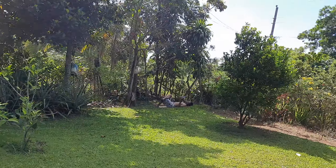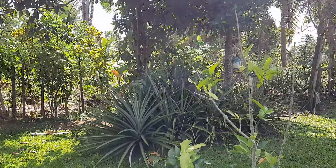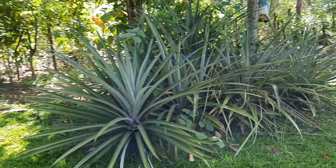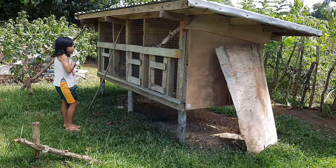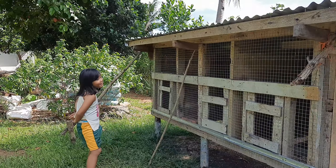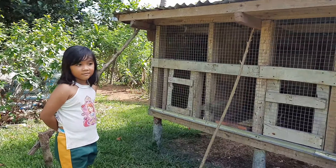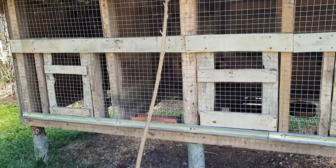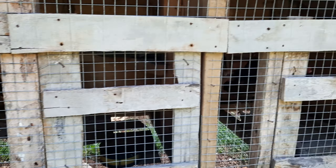And here there are trees and someone passed by. There are pineapple trees. And what's that, Day? Chicken! That's the chicken coop. What are the chickens called? Manok — tatay's chickens. Red chickens.